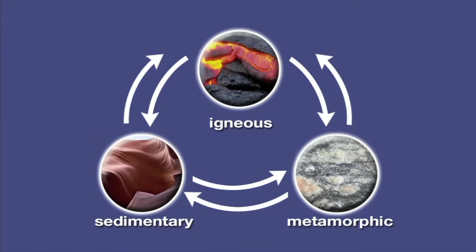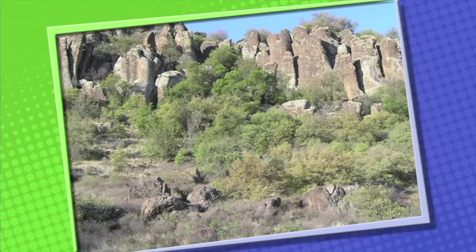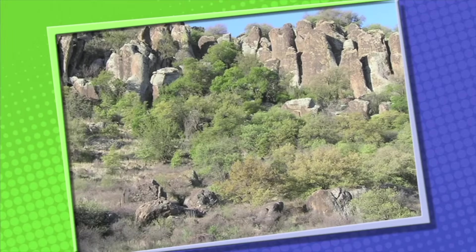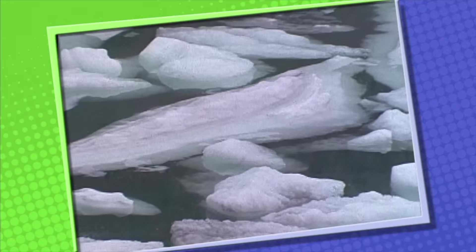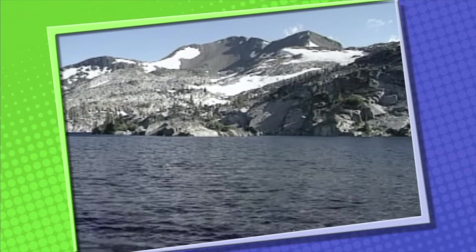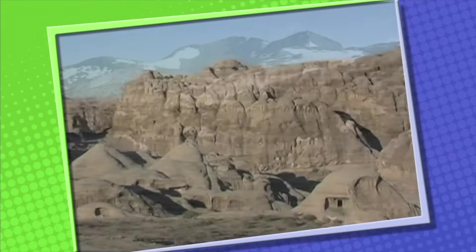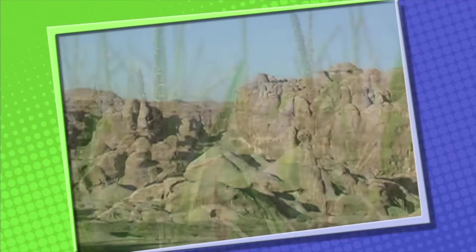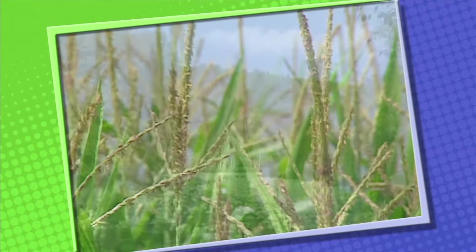There are lots of things that can affect the cycles of changes in rocks and soil. Wind, temperature, water, ice, and glaciers all cause the changes. It's the reason that landscapes all over the world look so different — why some places are mountainous and others are deserts, why some places are great for growing crops and other areas are rich in trees and woodlands.